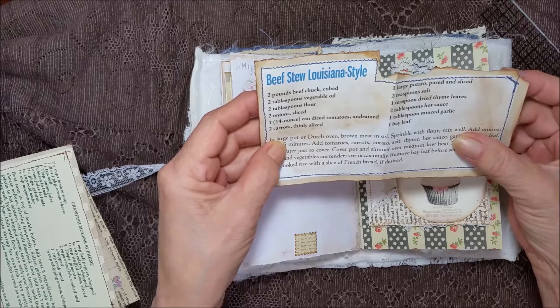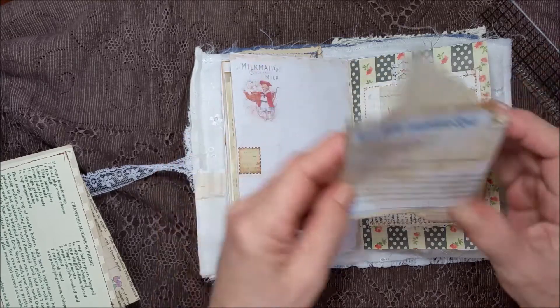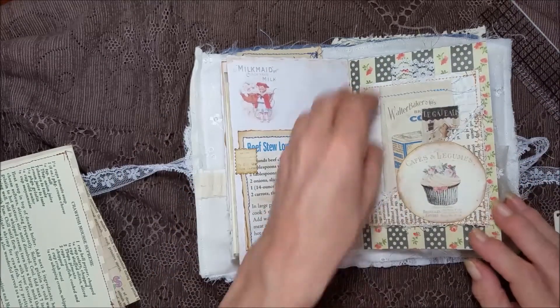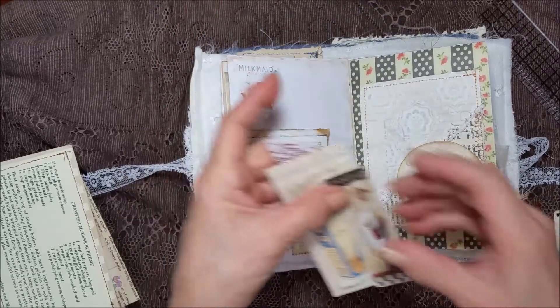The only difference I can see between this and regular beef stew is the hot sauce. I don't know if that's a good recipe or not, but it came out of a really good Louisiana cookbook that I have tried recipes with.